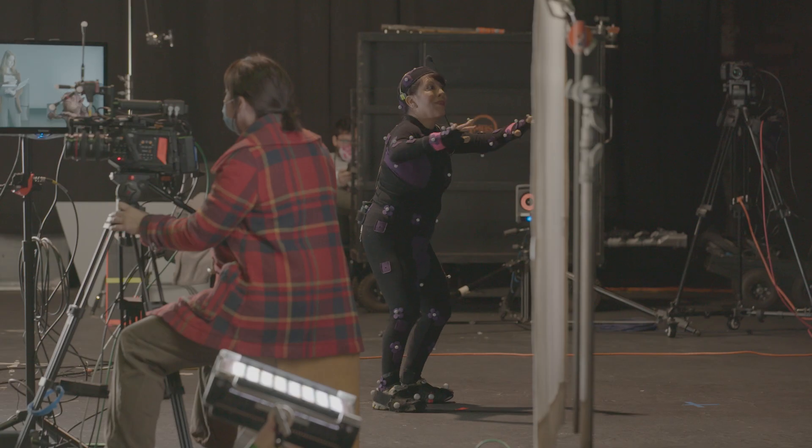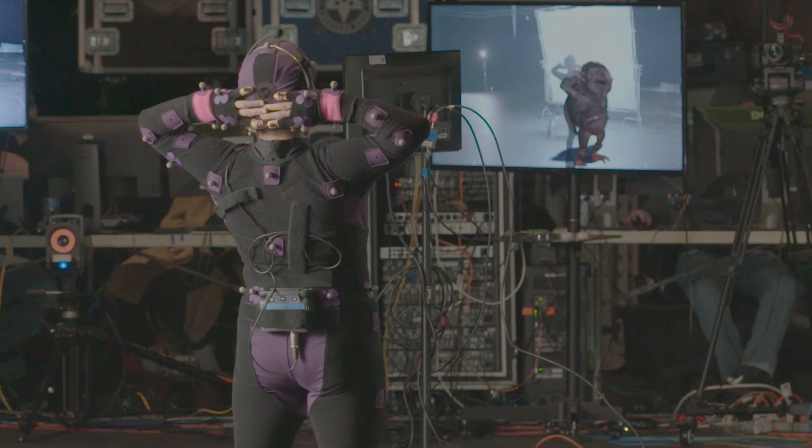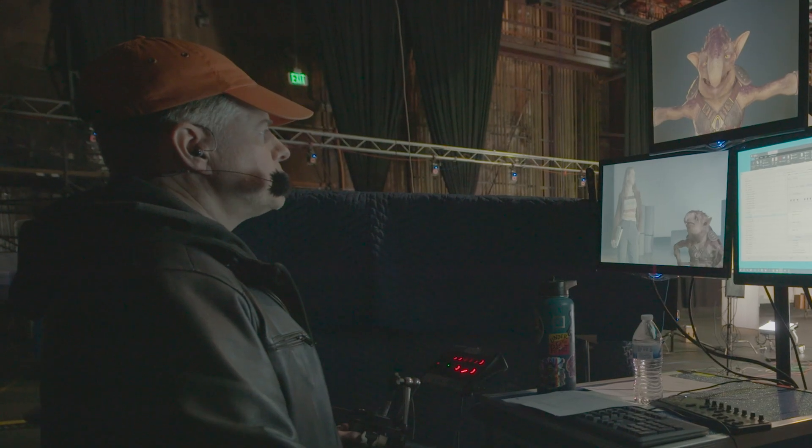On set, a character is performed by a team of two puppeteers. One puppeteer performs the character's body using motion capture, while simultaneously a second puppeteer uses our Academy Award-winning performance control system to perform the face and also perform the voice of the character live.